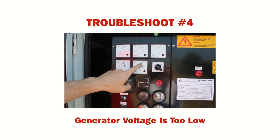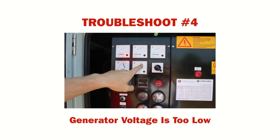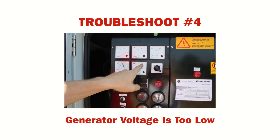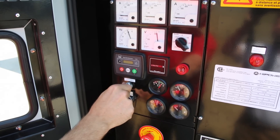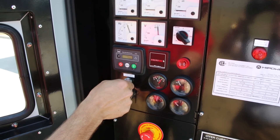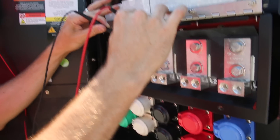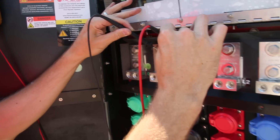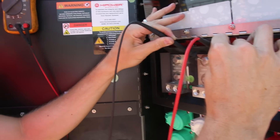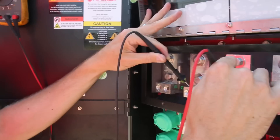If your generator is equipped with a voltage selector switch and the voltage has recently been switched from 208 volts to 480 volts, take the following actions. First, check if you can adjust the voltage with the potentiometer as indicated. If adjusting the potentiometer does not reset the voltage, check the output voltage at the distribution panel using a suitable meter and taking the necessary precautions. This will verify the exact voltage.